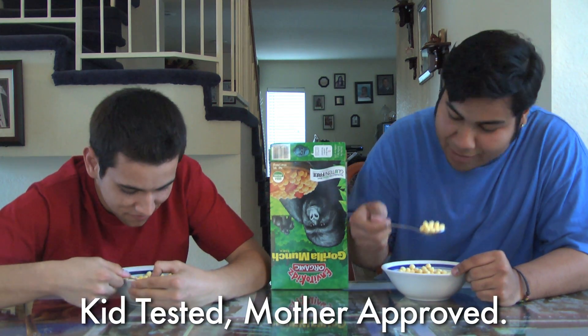This is good. Yeah, but they're very hard to open. Gorilla Munch — kid tested, mother approved.